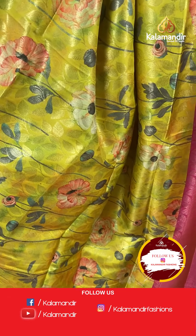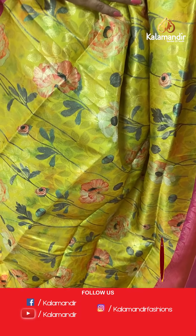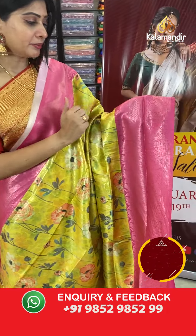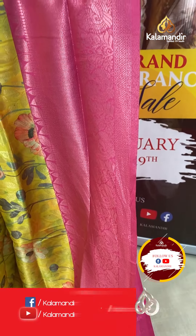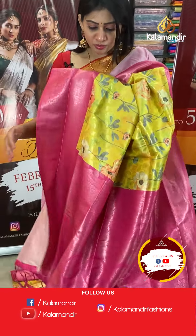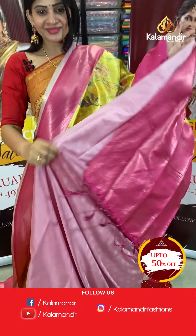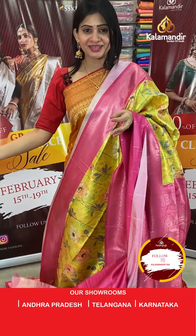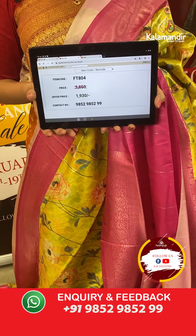Next is another light green colour chiniya silk saree with gold zari booties all over the body with florals and leaves in different colours — light peach and grey highlights. The contrast border is in pink colour with zigzag lines, peacocks, and florals. The pallu is a contrast zari woven pallu with tassels, and the blouse is a contrast blouse with self florals and border. Item code FT804, offer price ₹1930 only.